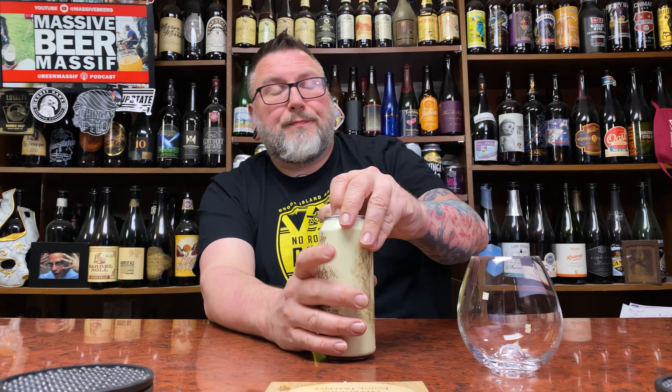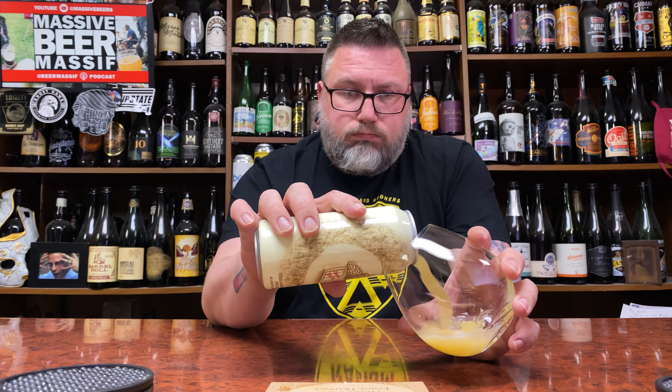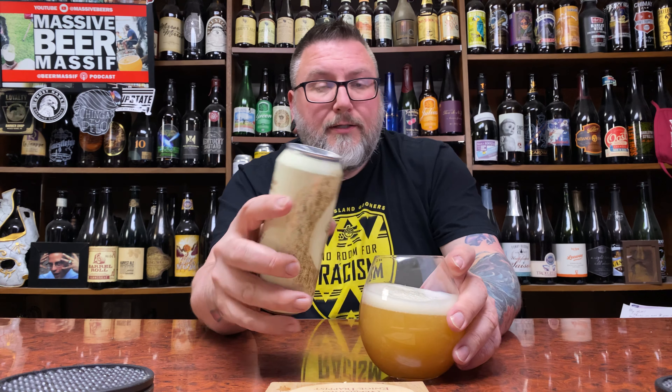Are there blue raspberries? I don't know — there's blue blueberries. I think they're making up stuff here. Anyway, we're gonna crack this. This comes courtesy of Huff Butcher.